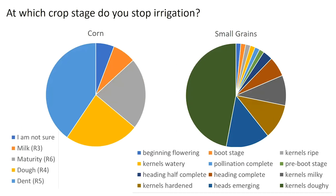Another interesting question: when are people stopping their irrigation? We figured there was some variability and wanted to know the opportunities. For corn, most were stopping at the dent stage, but there's quite a bit stopping at the dough and maturity R6 stage — probably relating to whether they were taking it for silage or grain. For small grains, there's a lot of variability: about half are stopping at the dough stage but a lot are stopping at earlier stages.